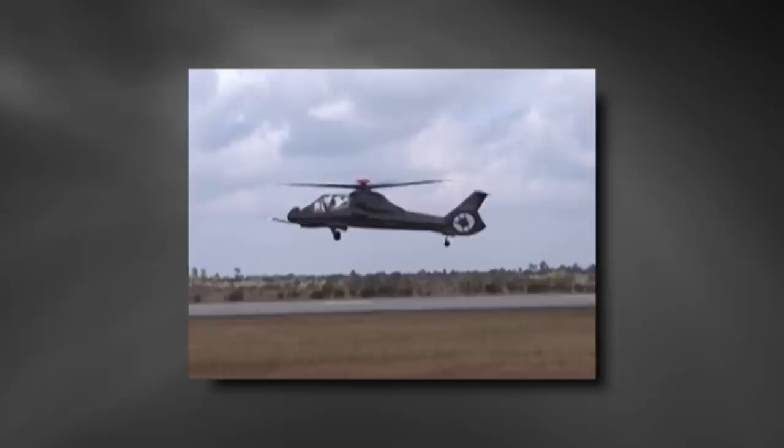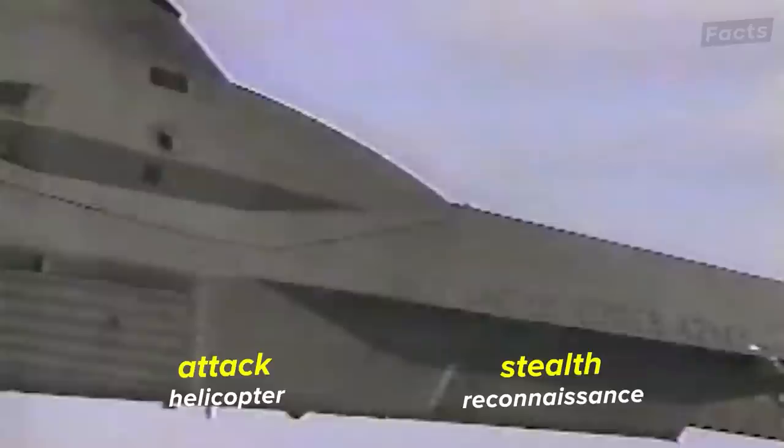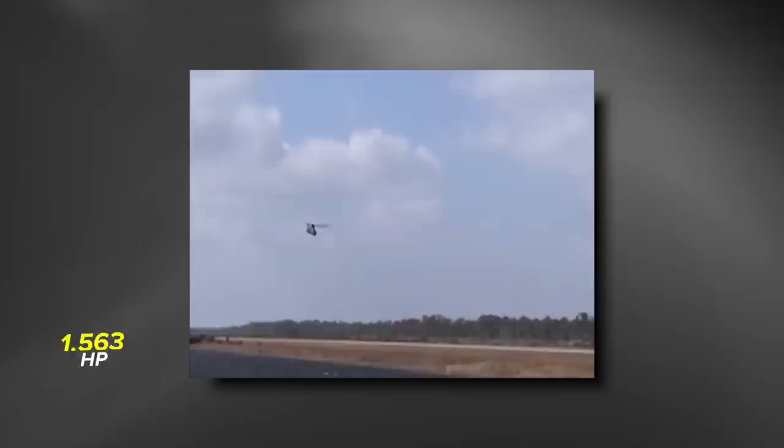Although the Comanche helicopter program was canceled in 2004, it still serves as an example of what could have been. The Boeing-Sikorsky helicopter was designed for the U.S. Army as a stealth reconnaissance and attack helicopter, designed to replace the Army's then-current Vietnam attack helicopter fleet. The Comanche featured an all-composite fuselage and advanced navigation and weapons systems. It was smaller and lighter than the AH-64 Apache, powered by a pair of T-800 turboshaft engines each capable of generating 1,563 horsepower, giving it a top speed of 201 miles per hour with a range of 302 miles.